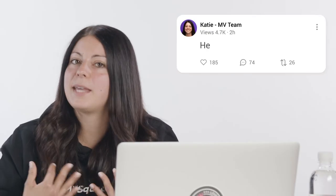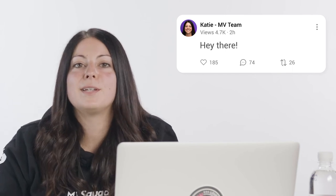So that was fun — four simple questions that I hope will really help. Come say hi on MV Social; I'm katie-mvteam. Thanks for watching and stay tuned for the next episode.